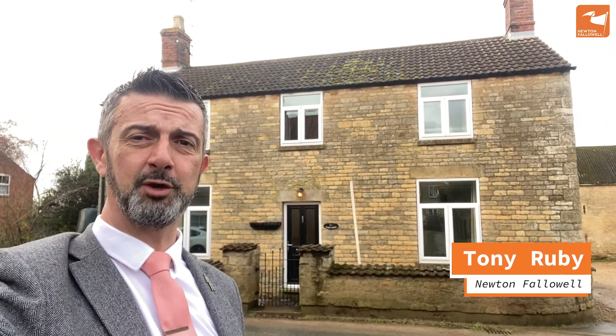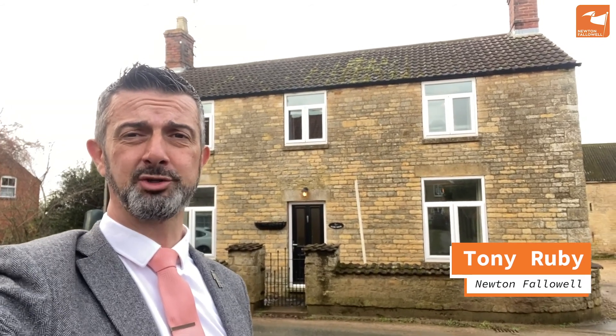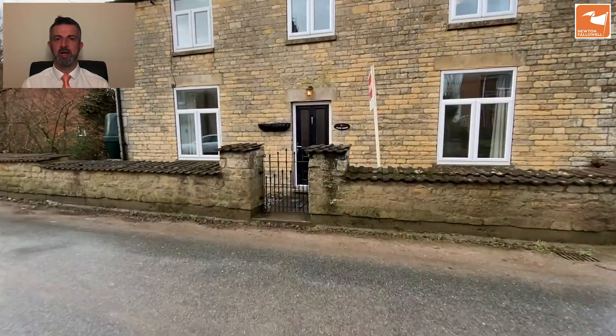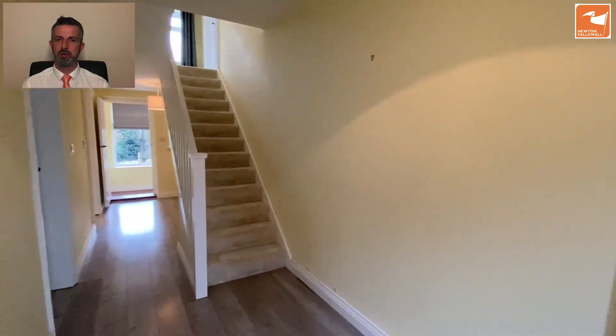If you fancy a piece of rural village life, then I may have something for you. Located out in Sudbrook, this impeccable four-bedroomed home has great gardens and off-road parking to the rear. Come with me — here we are on the video tour of Glebe House, Main Street in Sudbrook, a detached, superbly presented property in a quiet and rural village.